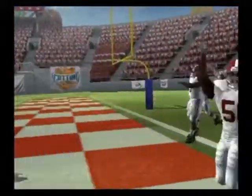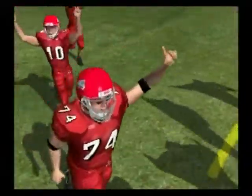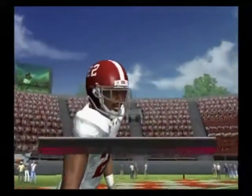And here comes the Crimson Tide. The Bulldogs are going to have a rough time on the field in this game. Kirk Herbstreit thinks Tala Benema will win this football game.